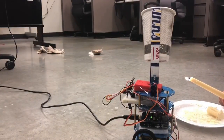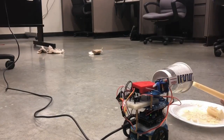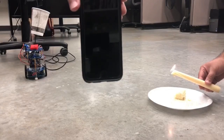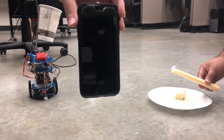Once the robot is sure that it's in front of the fire, it deploys a firefighting mechanism to put out the flame. Currently, we just used a cup of water. When the robot detects the fire, it also sends out a text and email message to whoever might want to receive it, alerting them about the fire.